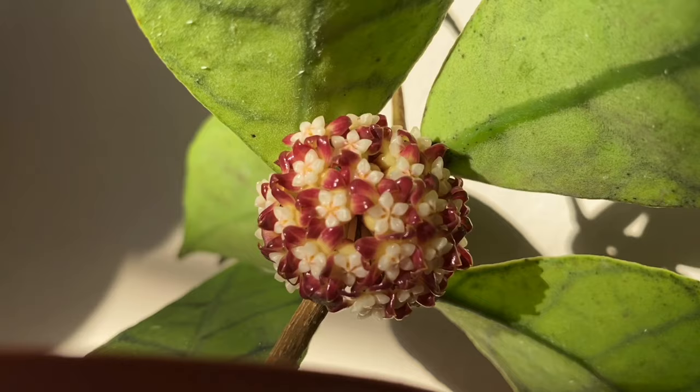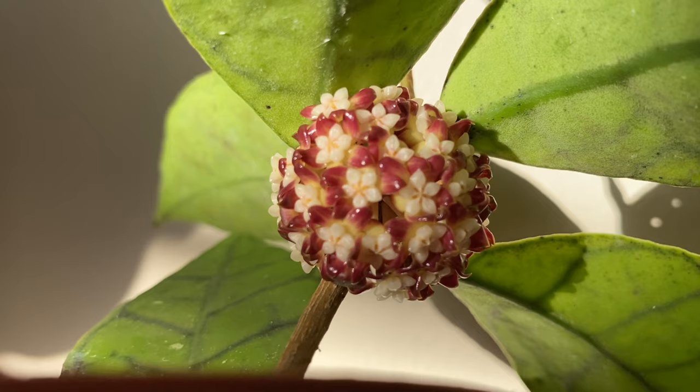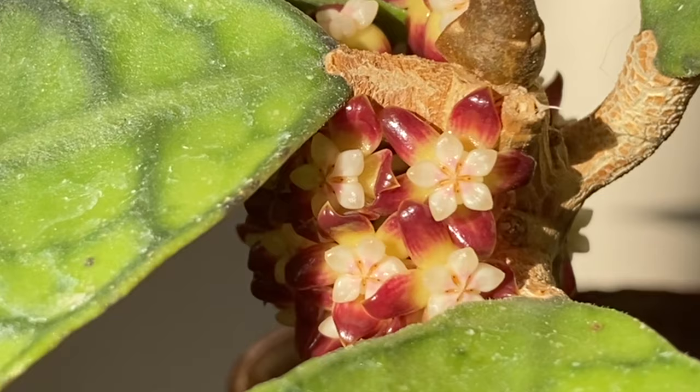The smell is a lot stronger than the obovata. It smells kind of like a creamy lemon scent. Another familiar scent that came to mind was the Japanese Ramune sodas — the ones that have the glass ball on the top. If you look really closely in the middle part, there's also a slightly pink tinge.